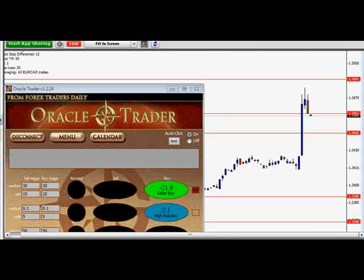Did pretty well. Made on one account about $2,400 to $2,500. And did pretty well on the other account as well.